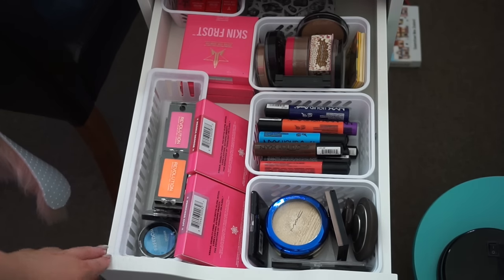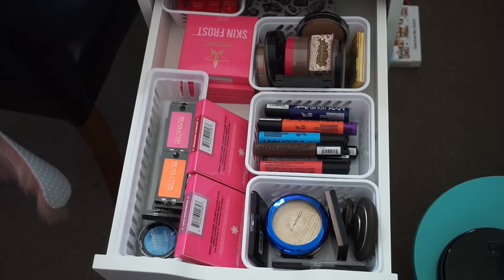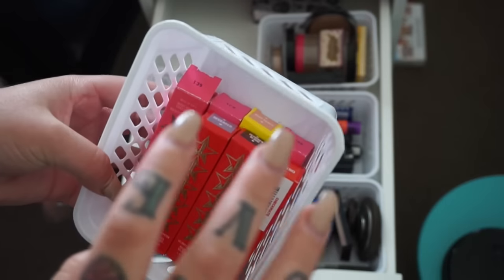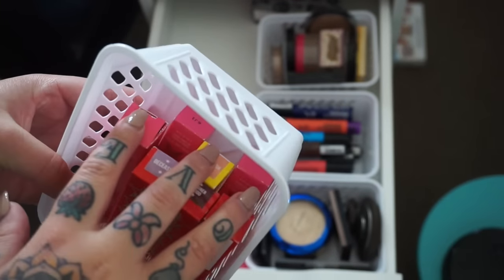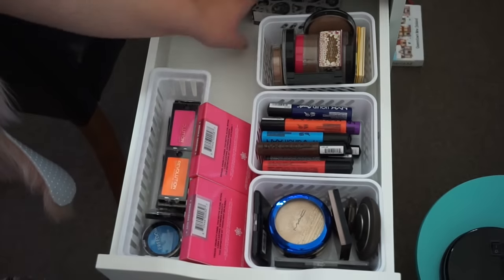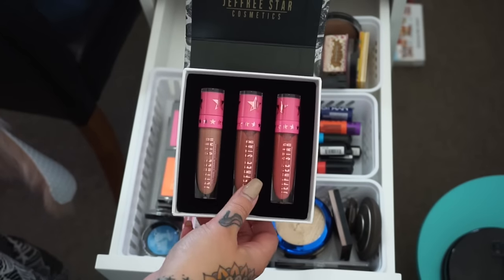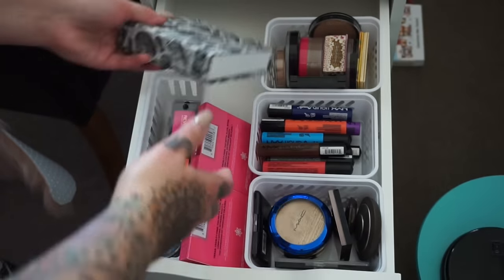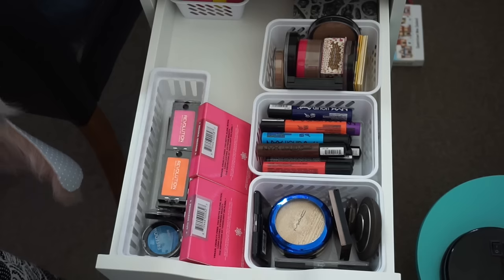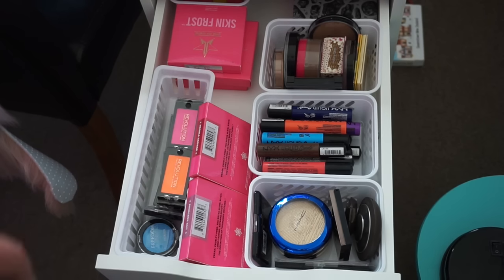In this little compartment we have my Makeup Revolution Single Shadows. And up the back I've got my Jeffree Star liquid lipsticks — the holiday collection and a few limited edition ones. I also have this limited edition one that I won, which was amazing, and another one off Beautylish. Everything has a place in my little set of beauty drawers, which I love because it's good to keep it somewhat semi-neat.